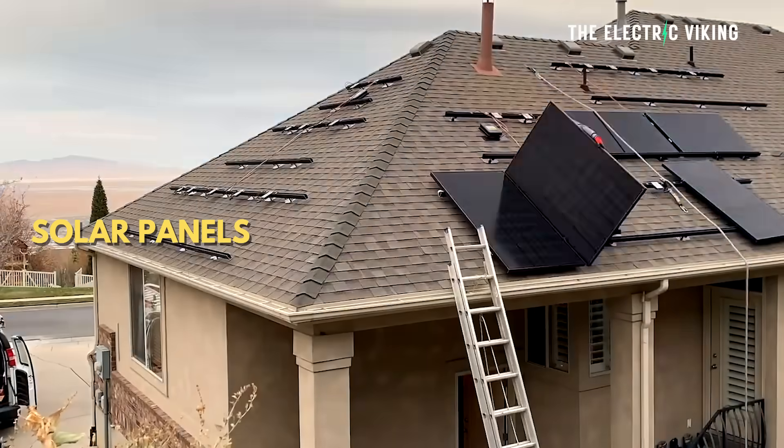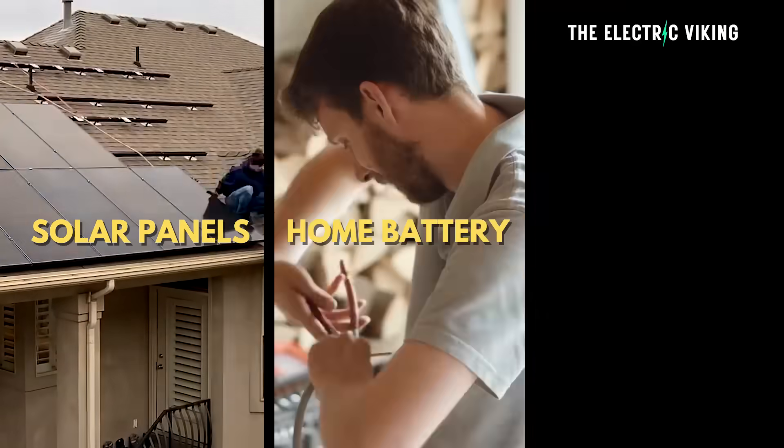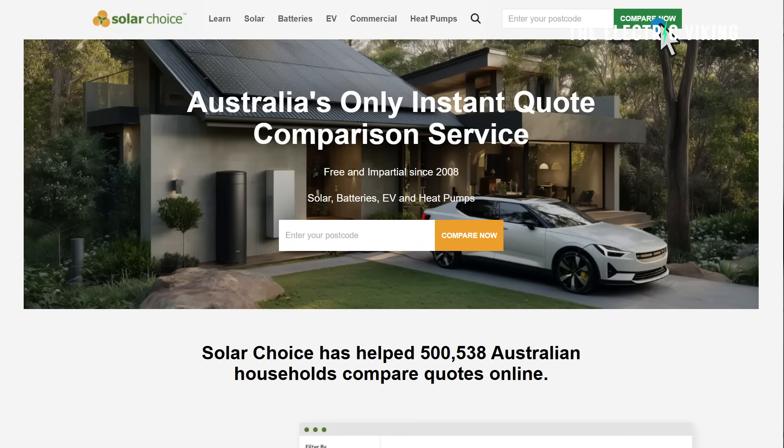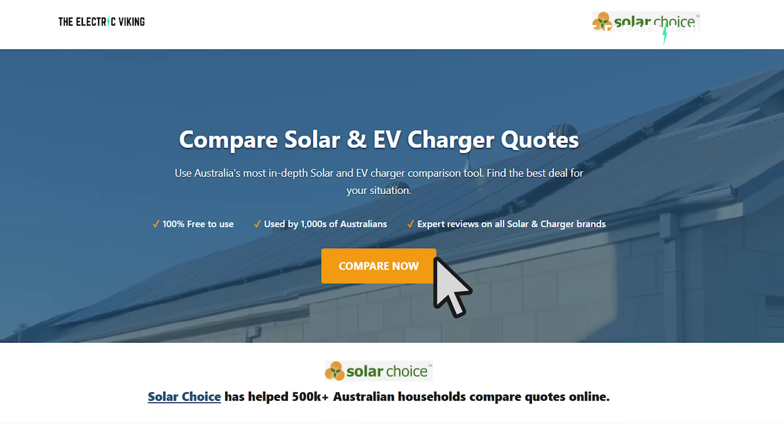If you want to install solar panels, a home battery, or a home charger, the best way to find what's right for your situation is to go to the links in the description below — they'll take you to a page where you can compare everyone. A lot of people email me asking what solar system, what battery, or what electric charger to get — click the links in the description and you can compare all the different choices and find the best deal for you.